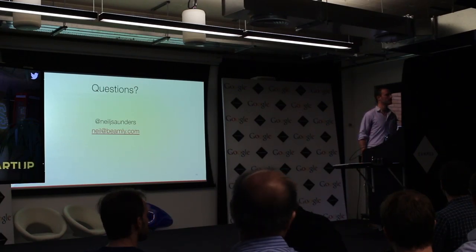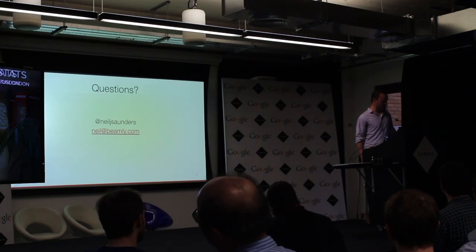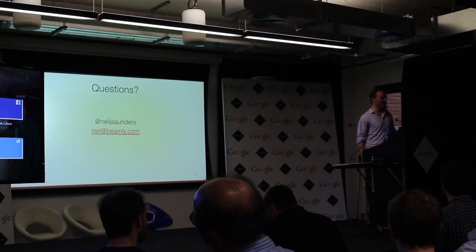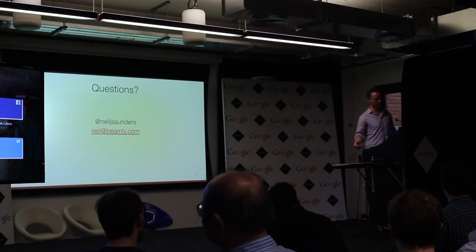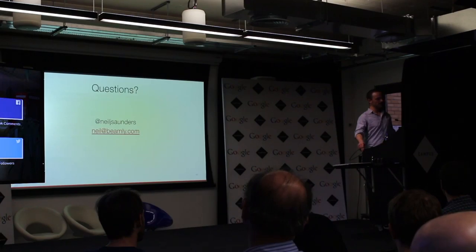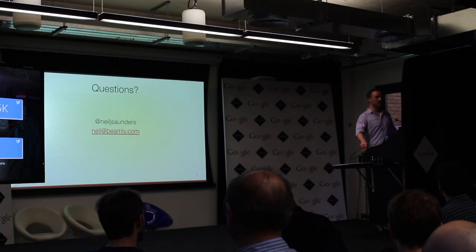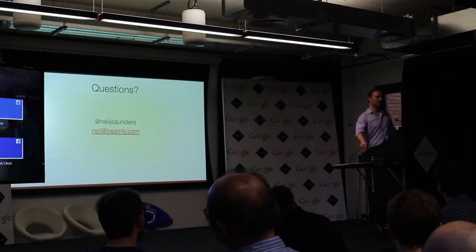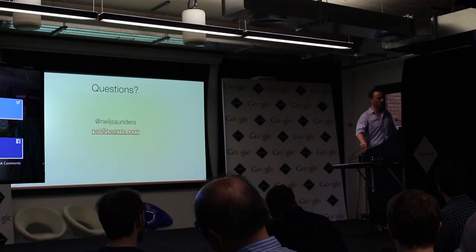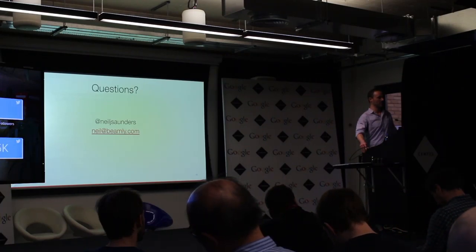Q: How often do you simulate Armageddon? Not often enough. We take certain components and do the chaos monkey thing — shut instances down to ensure they come back up, stream and replicate. But in terms of simulating a full region outage, we haven't done that. To be perfectly honest, we're probably not quite there with everything we need to be able to do that. But that's where we're looking to get to in the very near future.